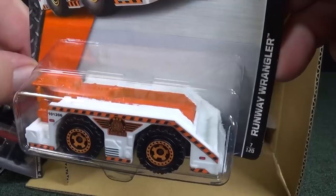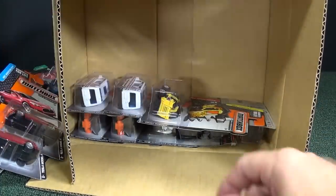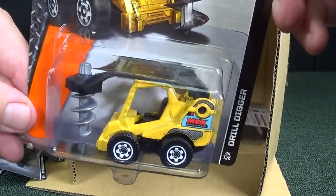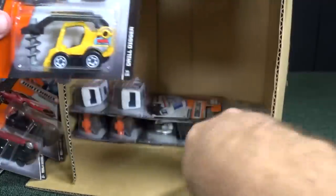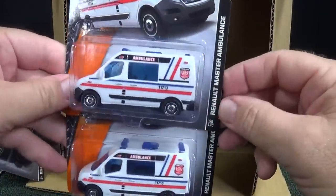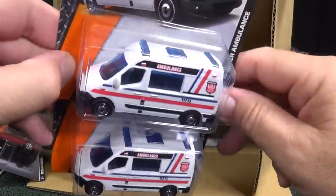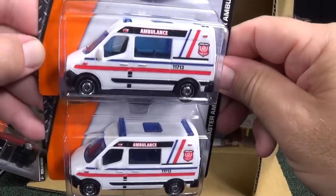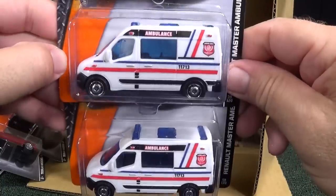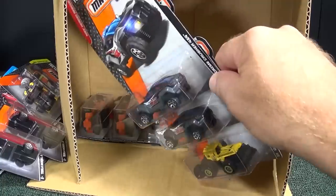Here you have Runway Wrangler — I have showcased that one. Here's another color of the Drill Digger. Got an ambulance — this is a new color for the Renault Master Ambulance. Sorry if I had my hand in front there; I tried to avoid that because we're trying to show cars. I like this model even though it's a plastic model — it looks good with the presentation.